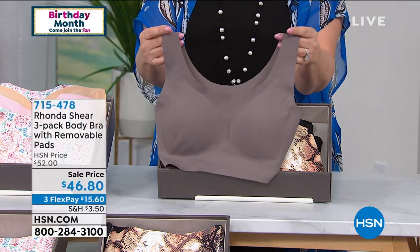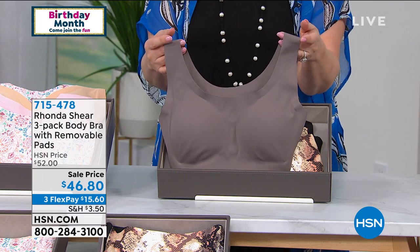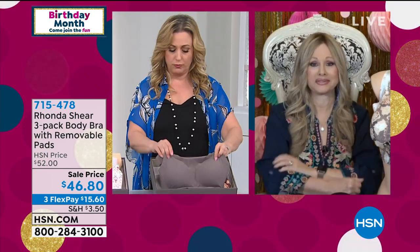Helen shares that she wore one of Rhonda's bras the whole day while moving house — it started as a leisure bra around the house but now it's an all-day bra. She reflects that with life right now, everyone is embracing comfort at home, and a year from now nobody will want to go back to uncomfortable clothing. Fashion is going to completely change.